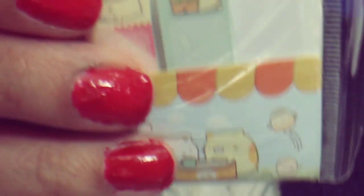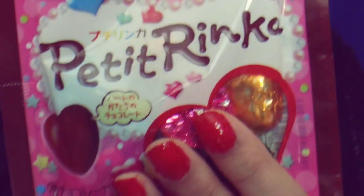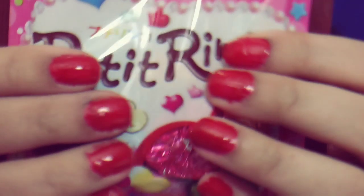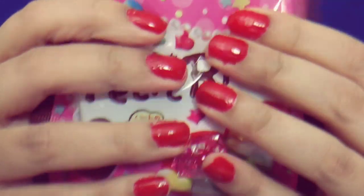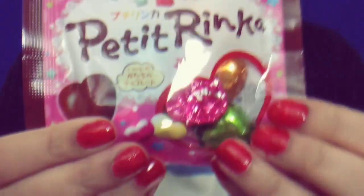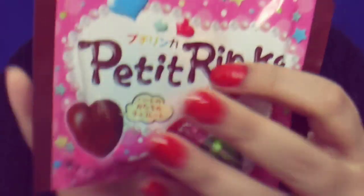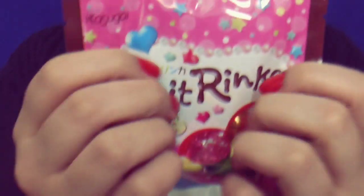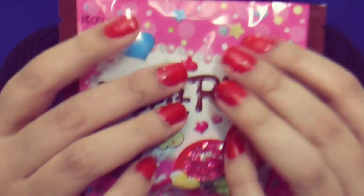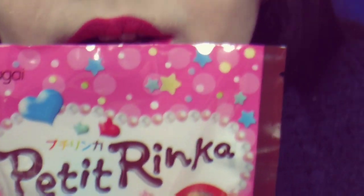I also got some chocolates. These are cute. Oh, that one's going to be in chocolates. I can't eat them because of my braces. But it is cute. They're all so cute.